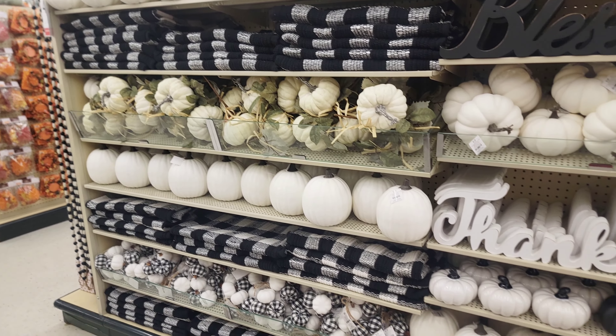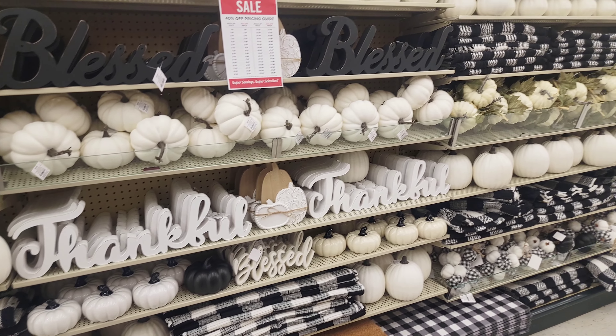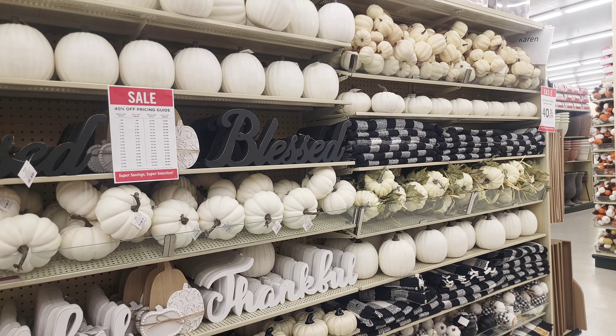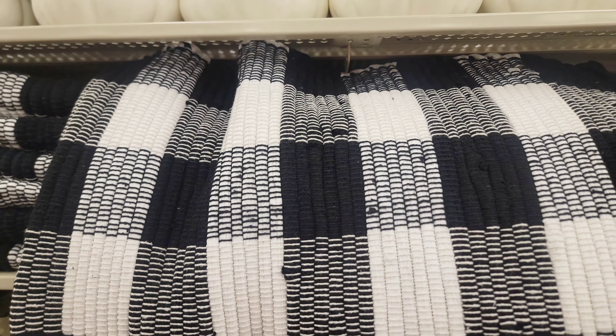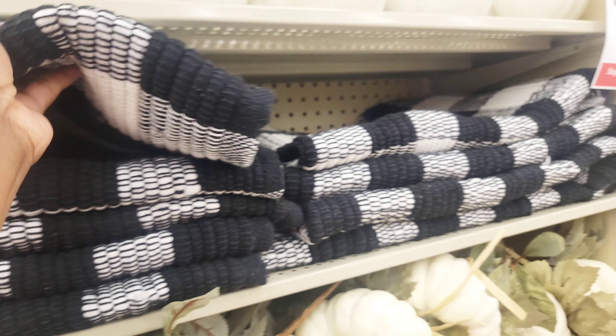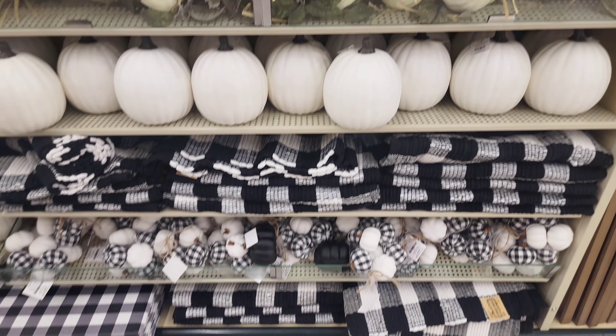If you're into the black and white fall theme, there's an aisle full of black and white fall items. I know black and white is big for Christmas, but fall not so much for me. However, if you are looking for those black and white items, there are placemats, runners, little pumpkin picks — you name it, Hobby Lobby has it.